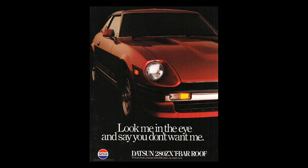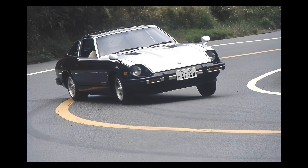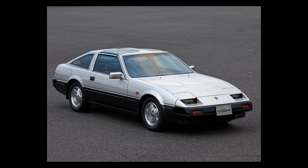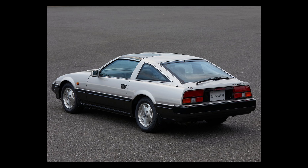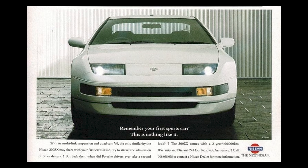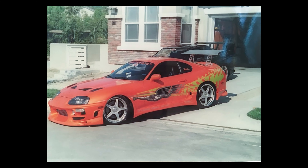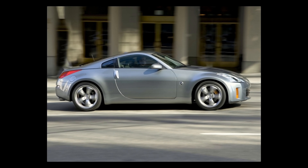Admittedly, I parted ways with the Datsun Z platform when the 280ZX was introduced. For me it was too bulky and laden with luxury accoutrements that I just didn't want back then. When the 300ZX came out around '84-'85, it was even worse — more like a GT car. By the time I got interested in the Z again, we were talking about the Z32, but by then I was already into the Supercars.